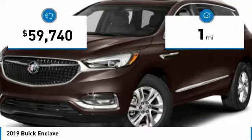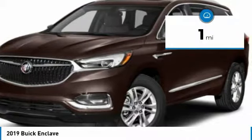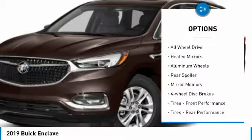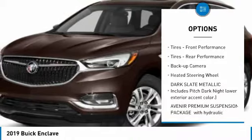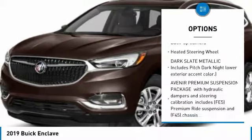This vehicle has less than 100 miles. Here are some of this vehicle's great options: all-wheel drive, heated mirrors, aluminum wheels, rear spoiler, mini spare tire, four-wheel disc brakes.